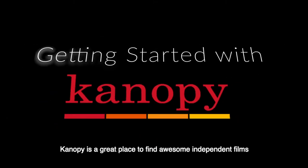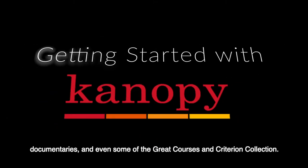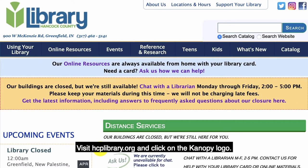Getting started with Canopy. Canopy is a great place to find awesome independent films, documentaries, and even some of the great courses and criterion collection. Visit hcplibrary.org and click on the Canopy logo.